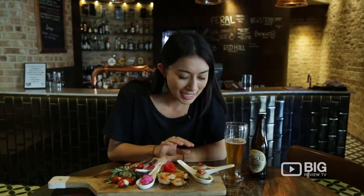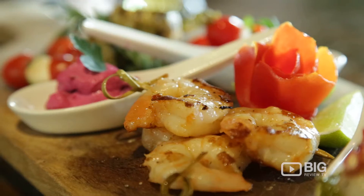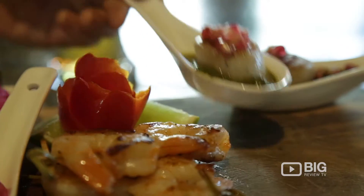Let's take a look — this one here we've got some seared scallops with pomegranate and salsa verde, some Thai garlic prawns, beetroot and buffalo curd, and there's even a zucchini roulade here with Persian feta.